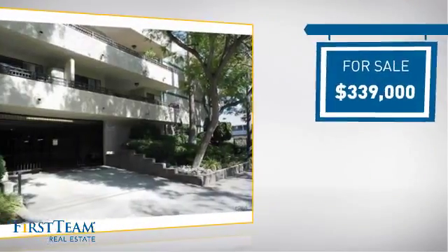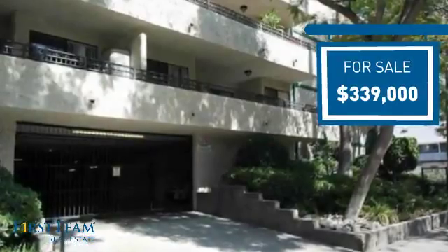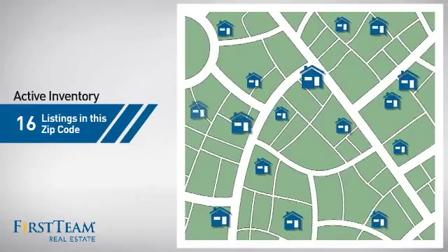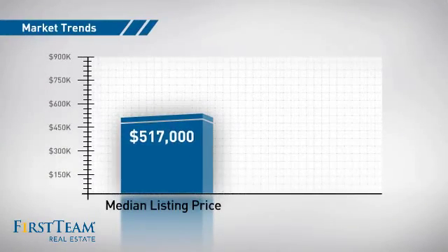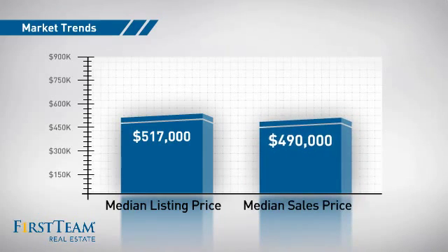Currently listed at just under $350,000, it offers an excellent value for the area. Wondering how it stacks up against the competition? There are now 16 homes on the market within this zip code, with a median list price of just under $525,000 and a median sale price of just under $500,000.